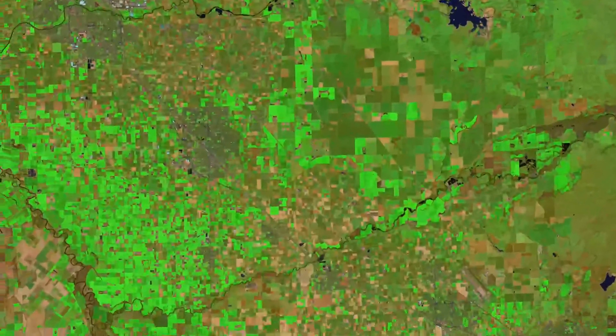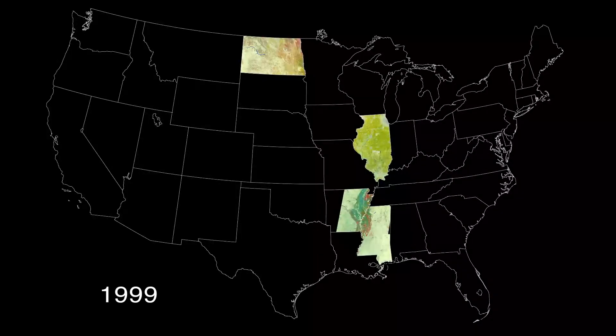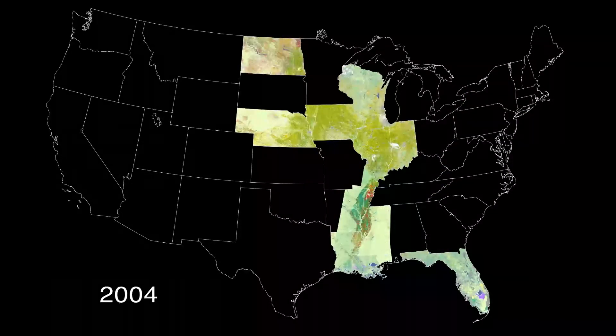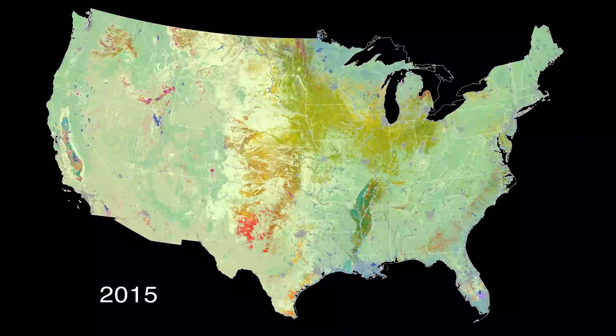The program started in 1997 with North Dakota as an experiment. Other states became interested and the program grew. In 2008, Landsat data became free to use and the USDA could afford to map 48 states.